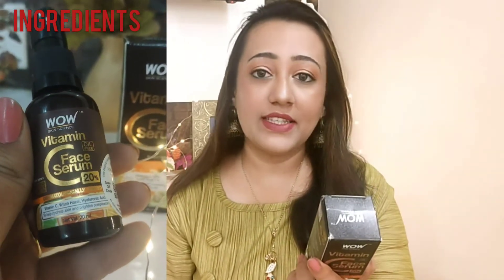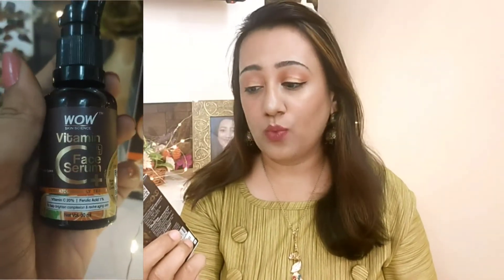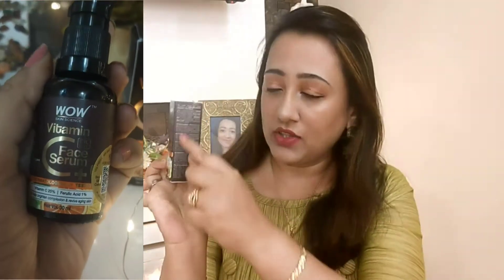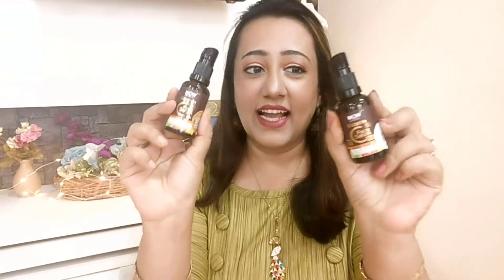Now comes the major difference — the ingredients. The Vitamin C Face Serum 20% contains Vitamin C, witch hazel, and hyaluronic acid. The Vitamin C Face Serum Plus contains Vitamin C 20%, ferulic acid 1%, hyaluronic acid, and witch hazel. The only ingredient difference in the plus version is the ferulic acid 1%. Both bottles look exactly the same in packaging.